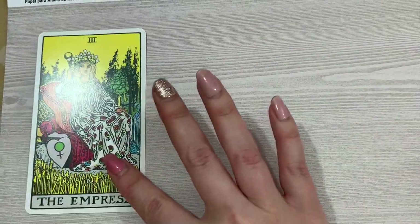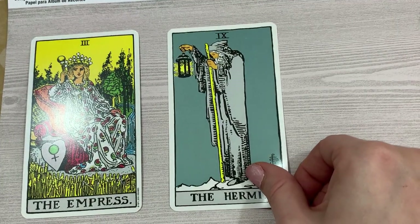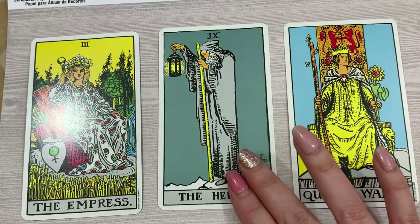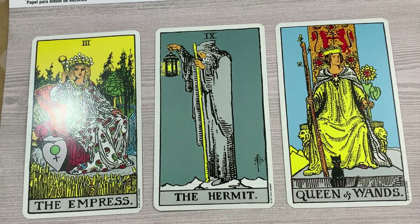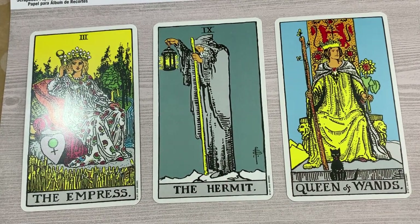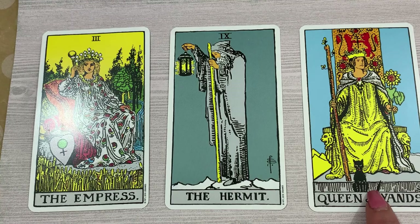The first card is the Empress. Next is the Hermit. And last is the Queen of Wands. Wow, these are some great cards to choose from right off the bat, and I'm going to have to think about which one to pick. Which one do you think I should choose? Let me know in the comments. Thank you so much for watching, and I'll see you soon with a new doll creation. Bye!